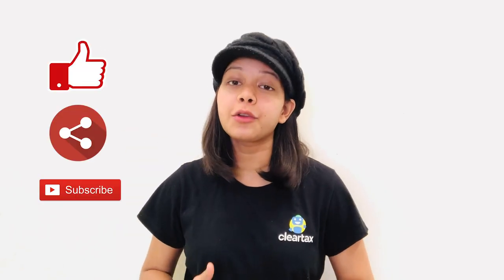Hey guys, this is Simran from ClearTax and in this video, I will be talking all about the overdraft facility. But before we begin this video, do not forget to press the bell icon, like, and subscribe to our YouTube channel for more updates. So, let's begin!